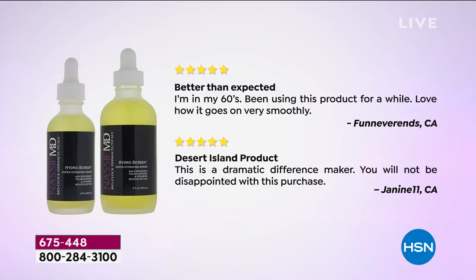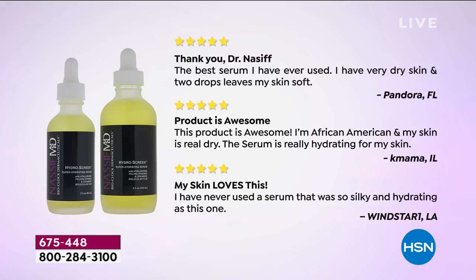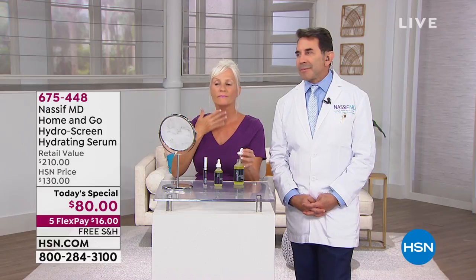Let me get right into these reviews. 'Better than expected — I'm in my 60s, been using this product for a while. Love how it goes on very smoothly. This is my desert island product. A dramatic difference maker.' Over 200 reviews on HSN.com with 150 being perfect five-star. 'The best serum I have ever used. I have very dry skin and two drops leaves my skin soft.' 'I'm African-American and my skin is really dry — this serum is really hydrating. I have never used a serum so silky and hydrating. There's no other serum even remotely close to this.'